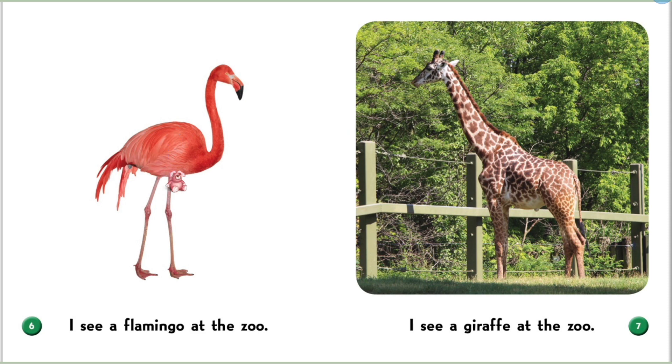I see a flamingo at the zoo. This flamingo is pink and has a very long neck.